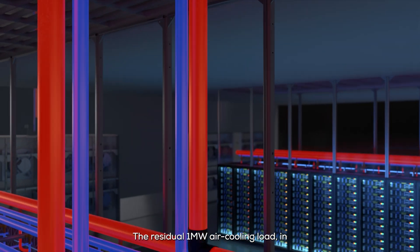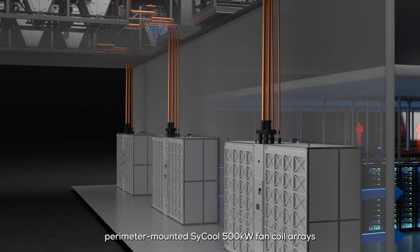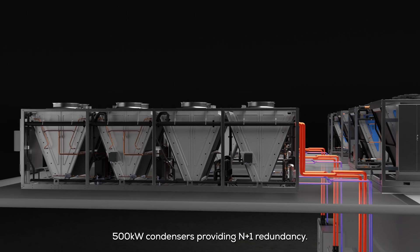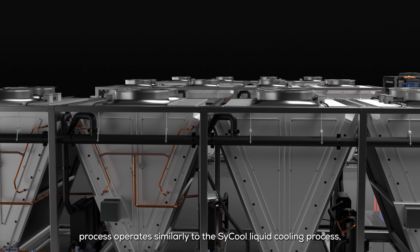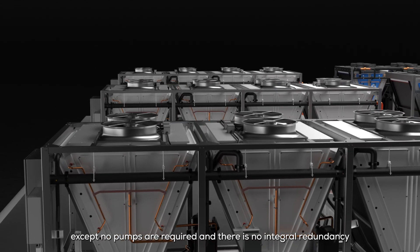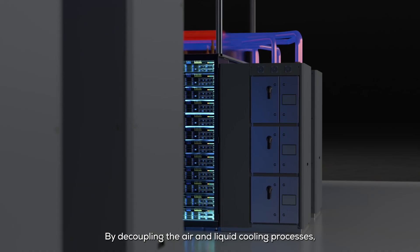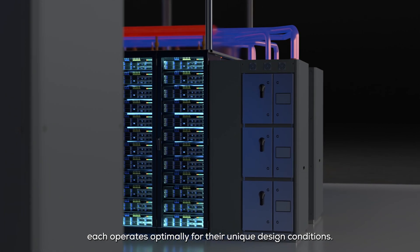The residual 1 megawatt air cooling load, in this example, is managed by three Munters perimeter-mounted Cycool 500 kilowatt fan coil arrays that connect with mating roof-mounted 500 kilowatt condensers, providing N+1 redundancy. This thermosyphon-based heat rejection process operates similarly to the Cycool liquid cooling process, except no pumps are required and there is no integral redundancy within the fan arrays or condensers. By decoupling the air and liquid cooling processes, each operates optimally for their unique design conditions.